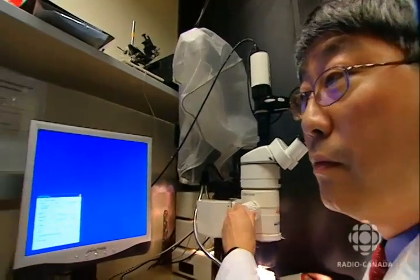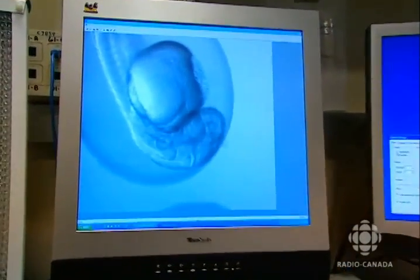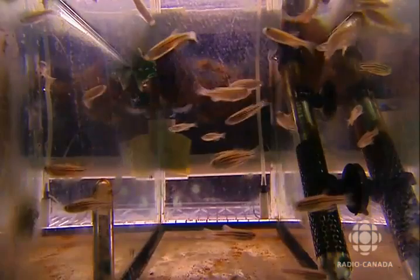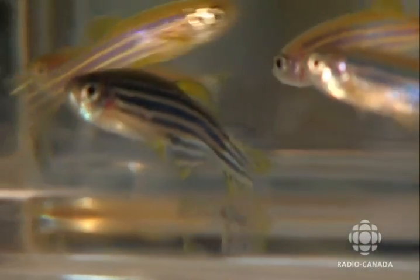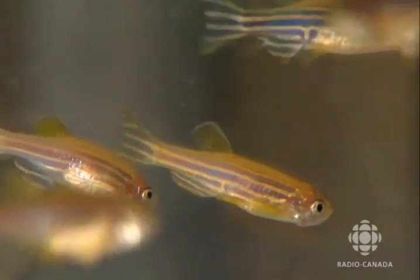Dr. Cheng focuses on genetic mutations that cause cancer. He tests the effects of certain genes on different varieties of fish. One of these is the golden variety. The skin and stripes of golden zebrafish are paler than those of the normal wild variety. Their hue is a result of less pigmentation in the skin. It seemed like a detail, but Dr. Cheng was intrigued.